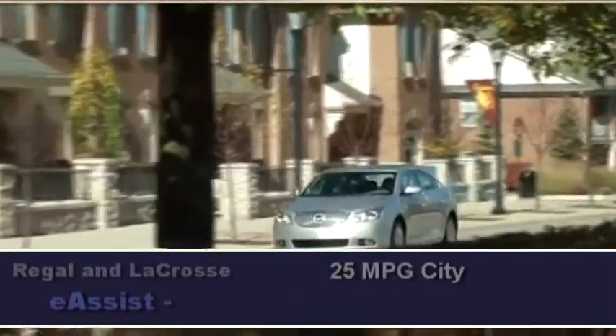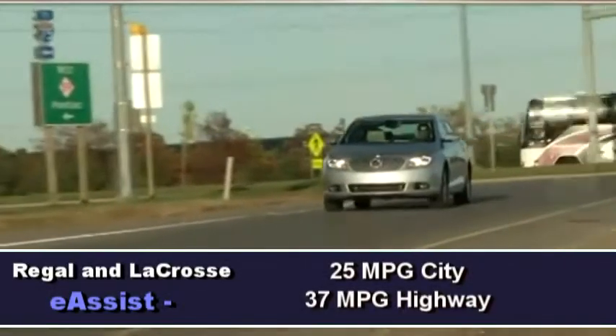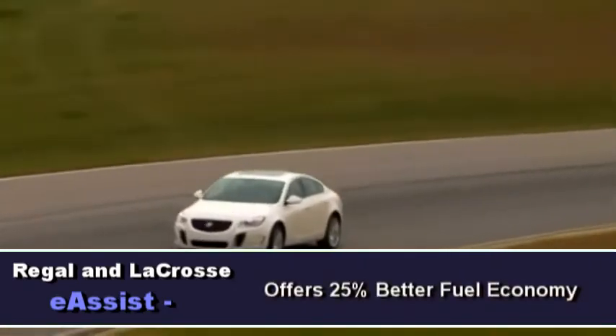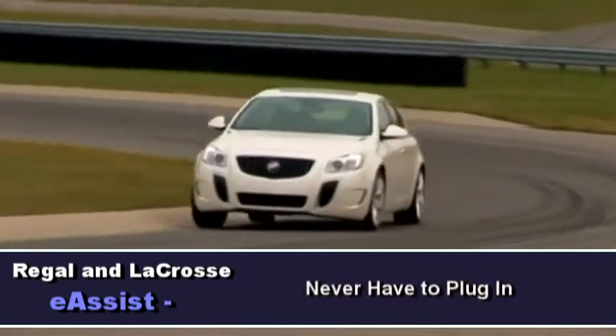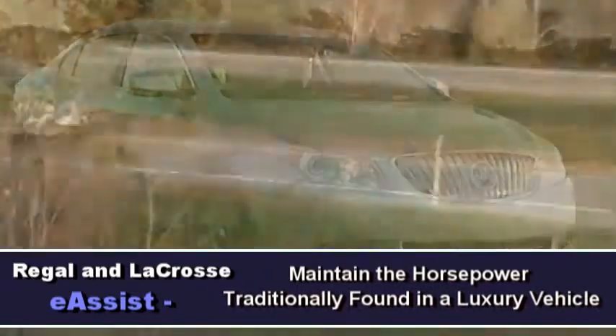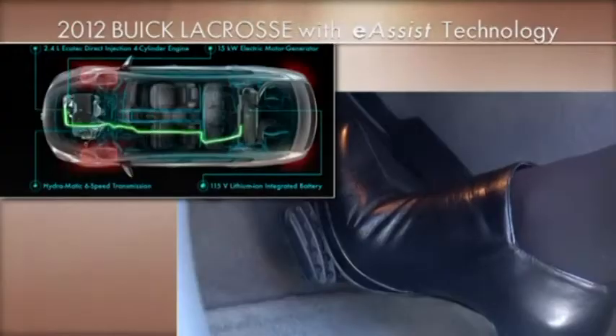As a result, the Regal and LaCrosse will achieve 25 miles per gallon city and 37 miles per gallon highway, or a 25% better fuel economy. Possibly the best part about it is you maintain your traditional driving experience, never have to plug it in, and have the same horsepower you're used to in a luxury vehicle.